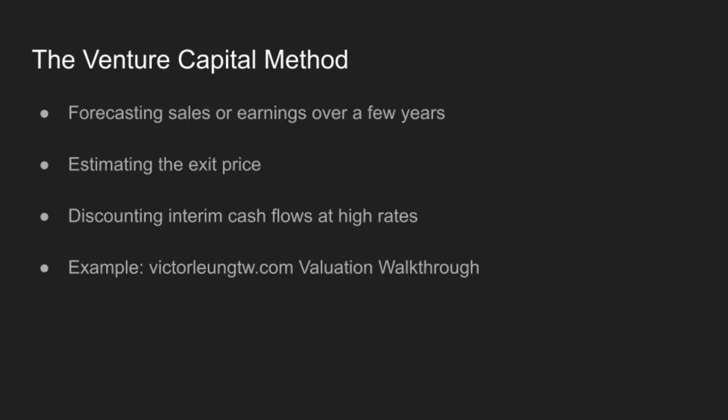Next up is the venture capital method. This approach is pretty intuitive. Start by forecasting sales or earnings, estimate when the VC will exit, and value the company based on comparables. The trick here is the high discount rates — sometimes between 25 to 80 percent — which account for the additional risks. Take one example: with forecasted earnings of $100 million and a 50 percent discount rate, the pre-money value comes out to $8.2 million, giving the VC a 38 percent equity stake.